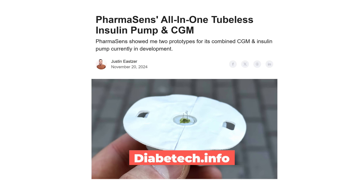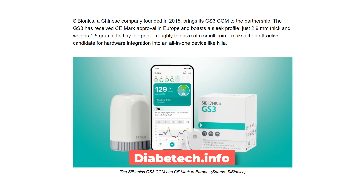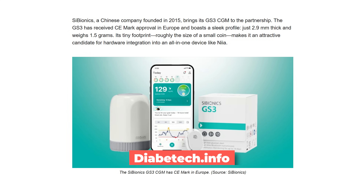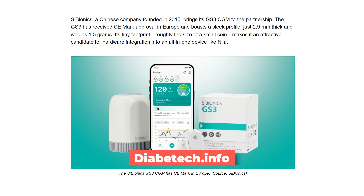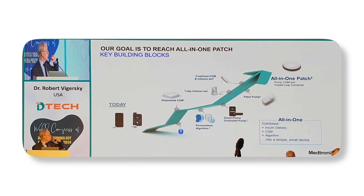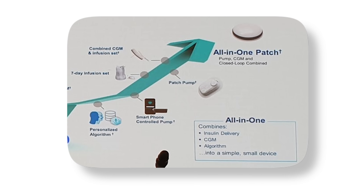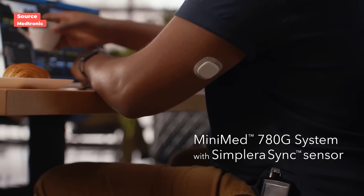At this year's ADA, PharmaSense announced a partnership with Cybionics to integrate their CGM into the all-in-one device. Cybionics received CE Mark in Europe for its GS3 CGM earlier this year — the device is just 2.9 millimeters thick and weighs 1.5 grams, making it easier to integrate into an all-in-one device. Medtronic is also working toward an all-in-one device, and is uniquely ahead in this area because they already make their own sensors and pumps — all of that technology is in-house.